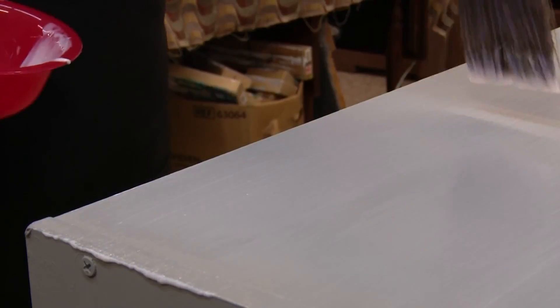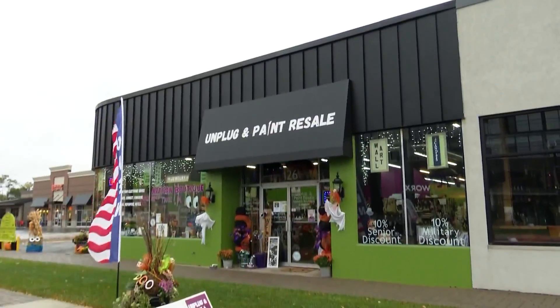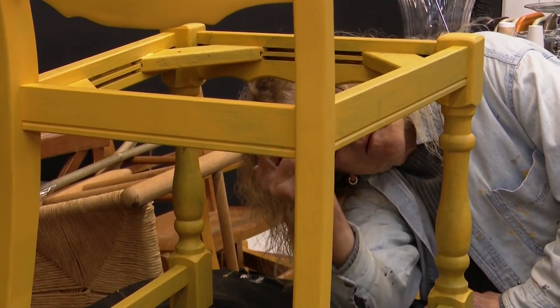Whether with a brush or a flick of the wrist, Unplug and Paint Resale in Clawson is all about creating. So it's unplug from your electronic device, paint something, create something, and resell it. We're about connecting and talking, painting something, relaxing, creating something, and reselling it.